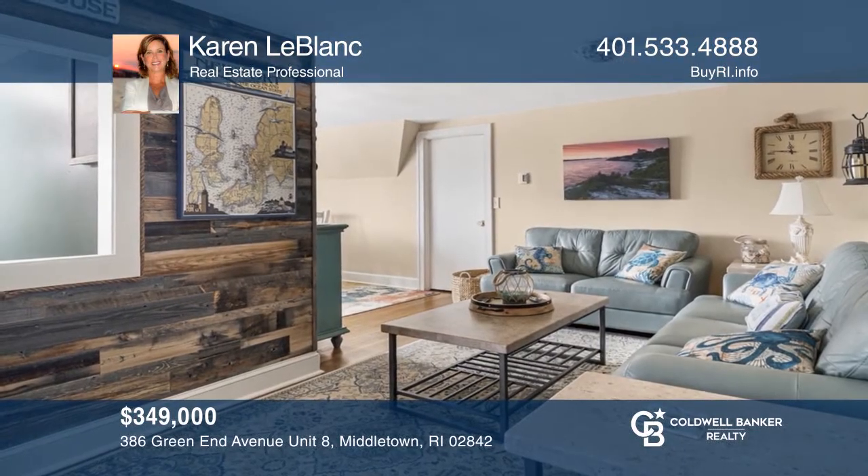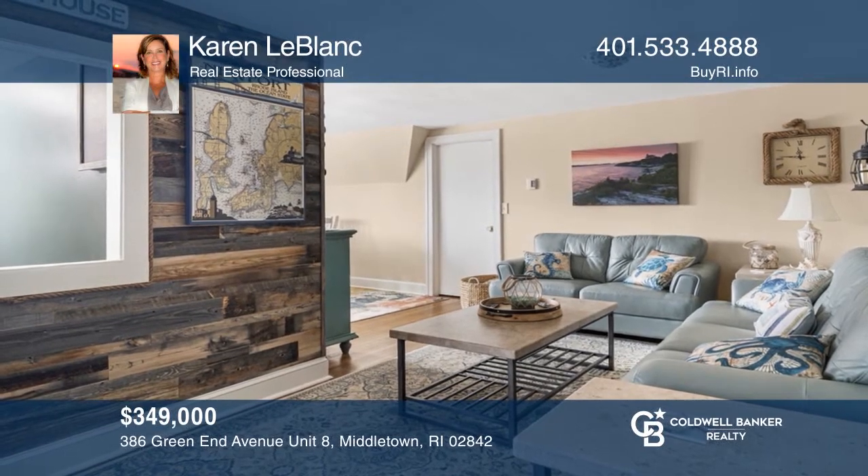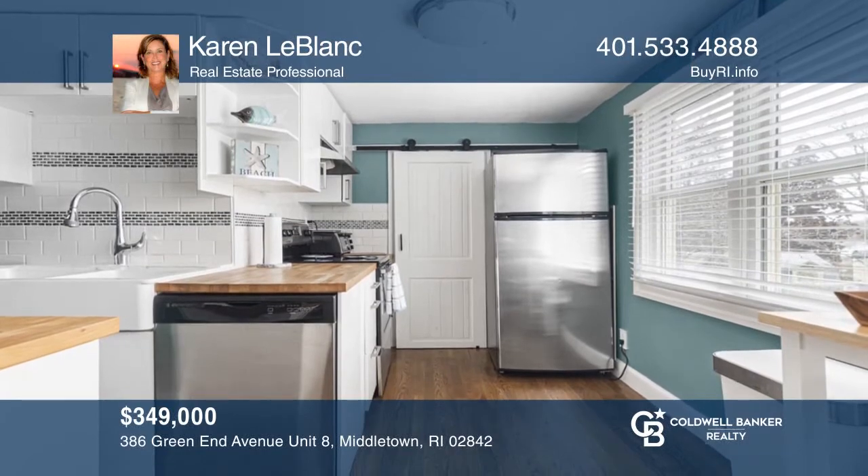This remarkably preserved two-bedroom condo, just minutes to Newport Harbor, comes fully furnished and offers many upgrades. Tour today by calling Karen LeBlanc.